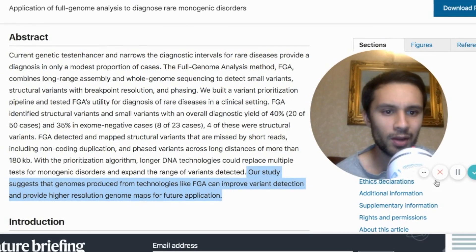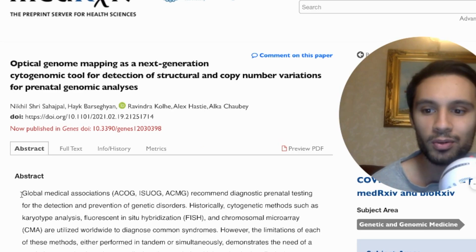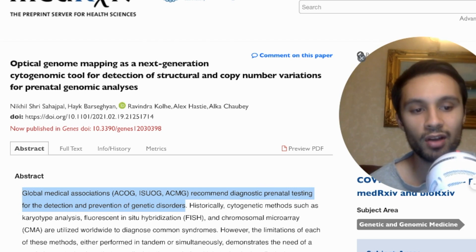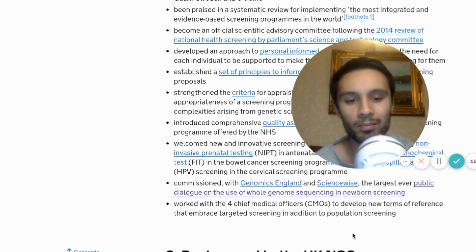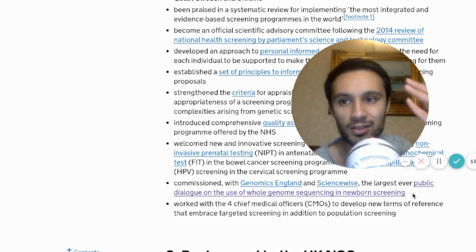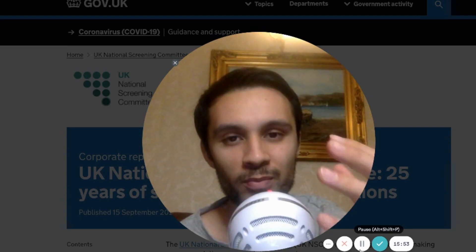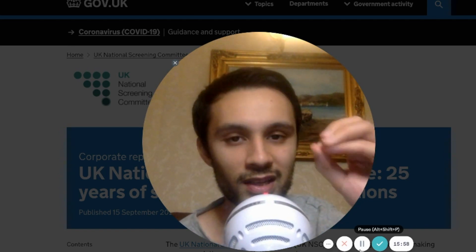Their study suggests that genomes produced from technologies like full genome analysis can improve variant detection and provide higher resolution genome maps for future applications. With global medical associations recommending diagnostic prenatal testing, if they want the best yields, they're going to have to use optical genome mapping alongside other long-range technologies to detect and prevent genetic disorders. There's going to be a big market here.